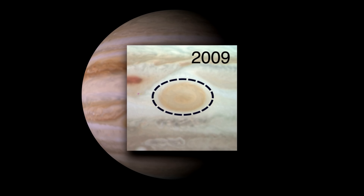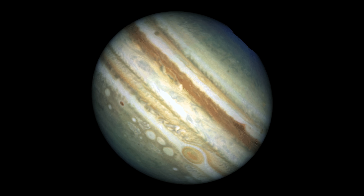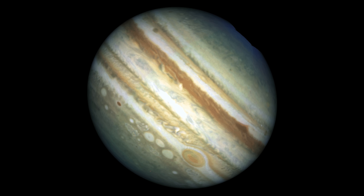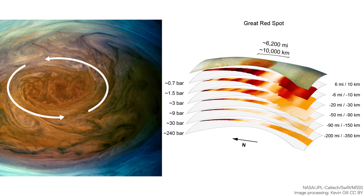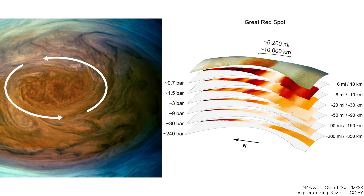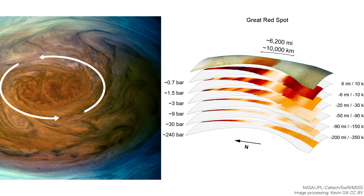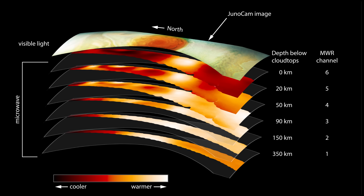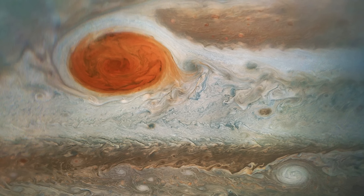It has also taken on a more circular shape. Some scientists think it could keep shrinking over the coming decades or centuries, but we're not sure if that's a permanent trend or part of a natural cycle. The storm extends hundreds of kilometers into Jupiter's atmosphere, and the deeper levels don't always match the patterns we see at the top. This tells us there are complex, multi-layer processes going on.